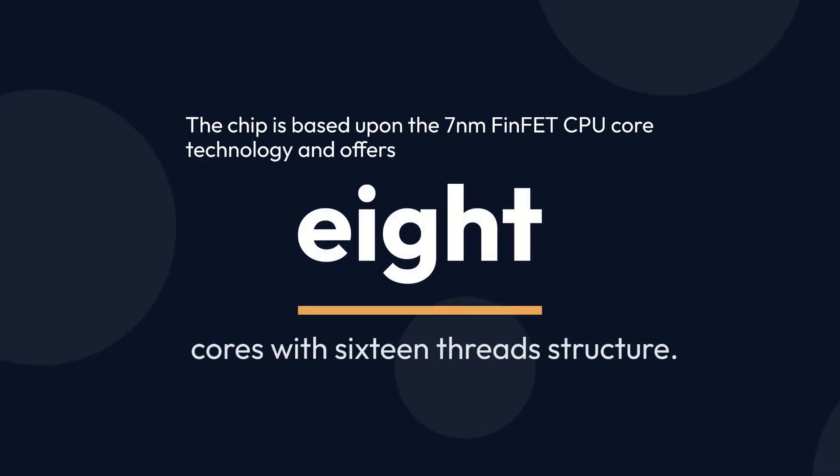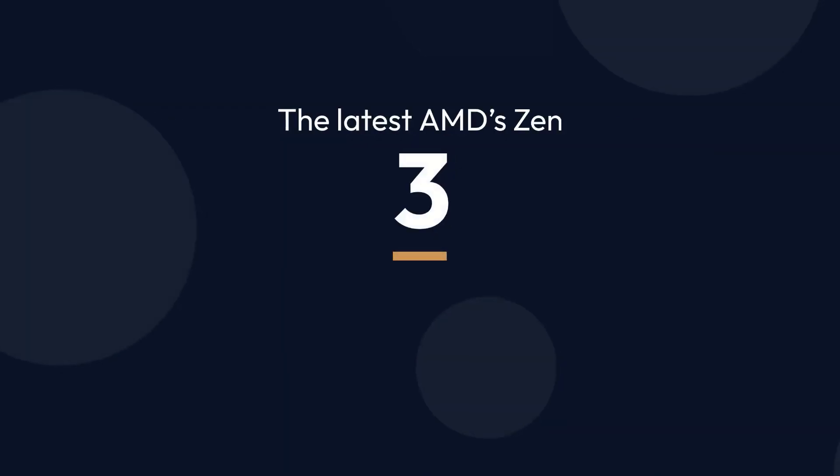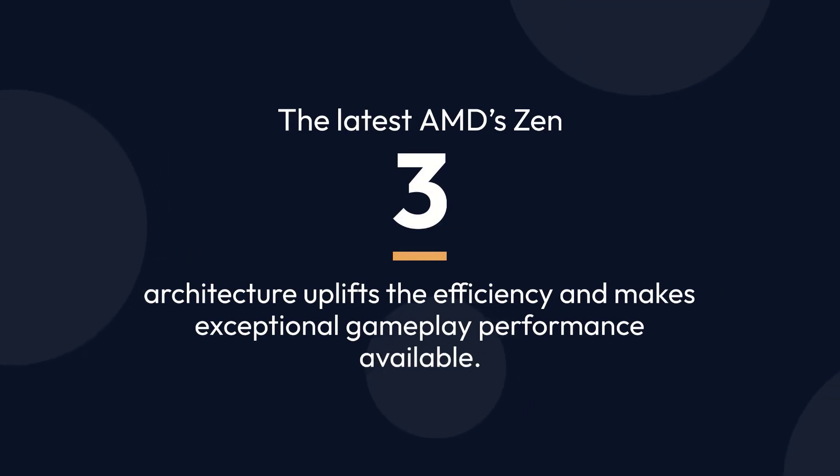The chip is based upon the 7nm FinFET CPU core technology and offers 8 cores with a 16-thread structure. The latest AMD's Zen 3 architecture uplifts the efficiency and makes exceptional gameplay performance available.